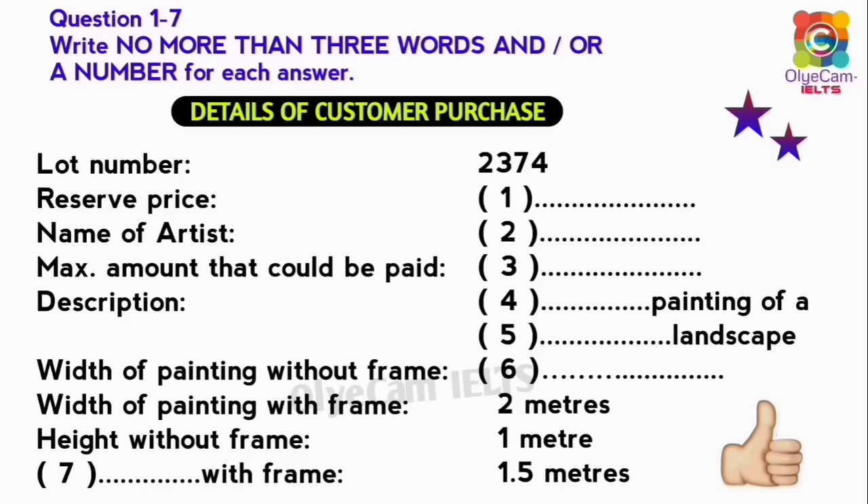Good afternoon, madam. I see you successfully bid for lot 2374. Good afternoon. Yes, that's correct. I hope you are satisfied with your purchase. If I may say so myself, I think you got a real bargain.